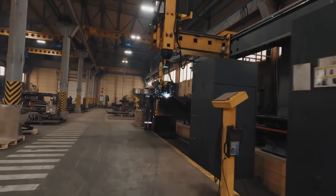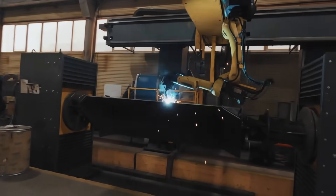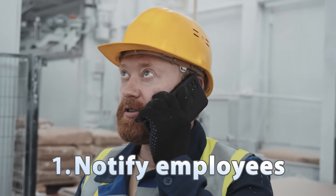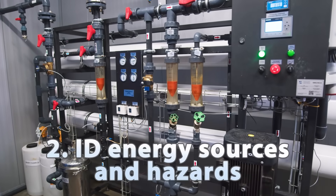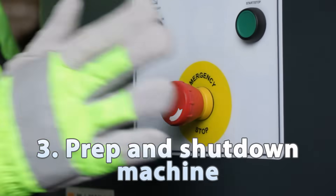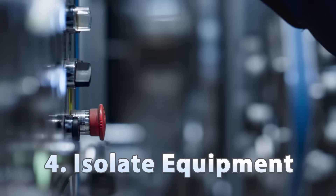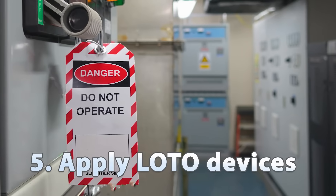To ensure proper implementation, the National Association of Safety Professionals recommends following these eight steps for lockout-tagout procedures: notify all affected employees about maintenance activity; identify all energy sources and potential hazards; prepare for shutdown and then shut down the machine; isolate the equipment by turning off all energy sources; apply lockout-tagout devices to each energy isolating mechanism.